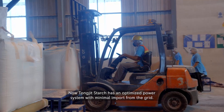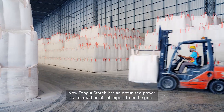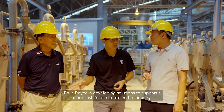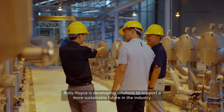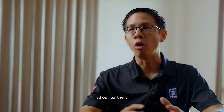TONG JIT starch now has an optimized power system with minimal import from the grid, even when the sun is not shining brightly. Rolls-Royce is developing solutions to support a more sustainable future in the industry, and is firmly dedicated to supporting the region and all its partners.